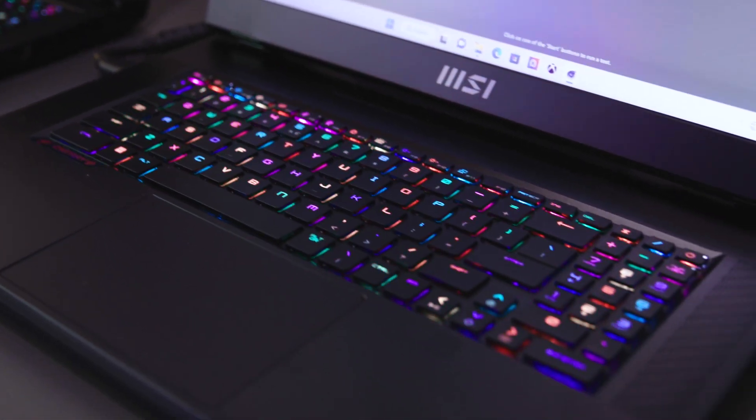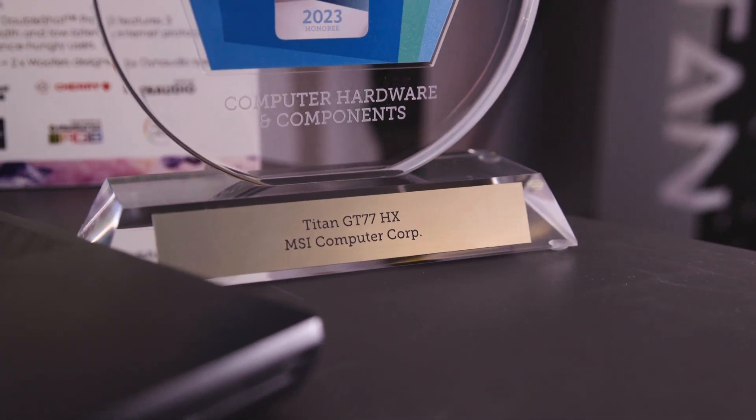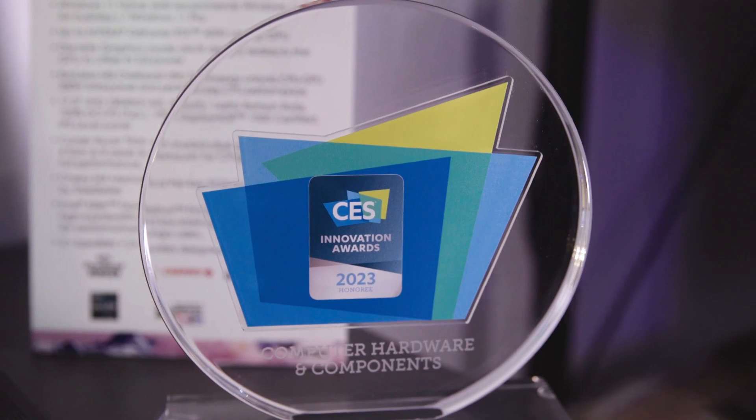Three of the coolest things about the Titan: we actually have a mini-LED 4K 144Hz refresh rate display — one of the exclusive ones with the AUO manufacturer. It also uses Cherry MX mechanical switch keyboards. And we have a shared pipe design this year to really efficiently cool the CPU, GPU, and VRAM. Both laptops include that heat pipe design to really push out the performance of the chips.